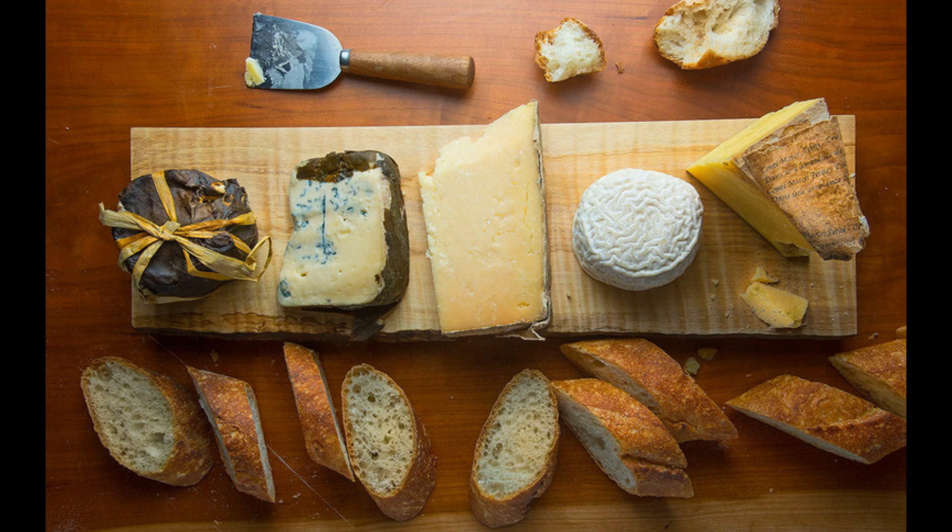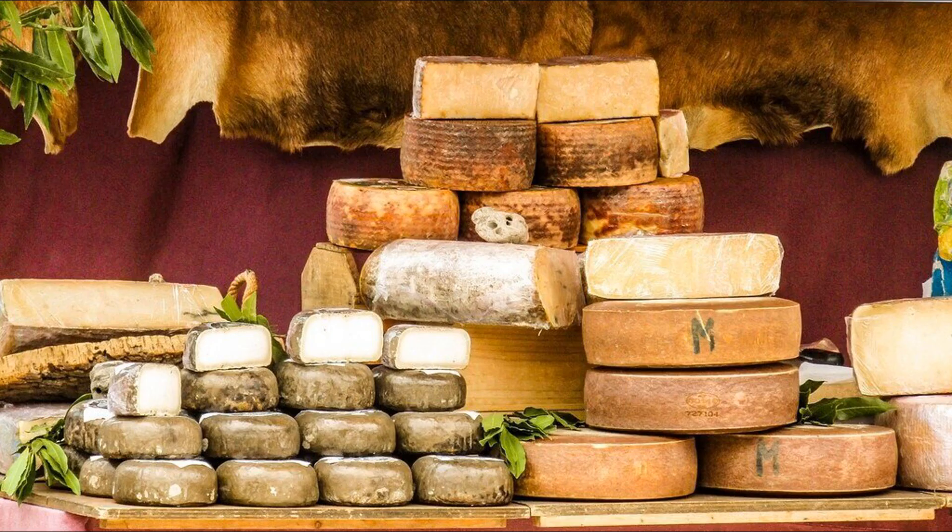Next, the partially digested cheese moves into the small intestine, where the majority of nutrient absorption takes place. Here, the pancreas secretes enzymes such as proteases, lipases, and amylases to continue breaking down the cheese into smaller molecules that can be absorbed. Bile, produced by the liver and stored in the gallbladder, is released into the small intestine to aid in the digestion and absorption of fats present in the cheese.